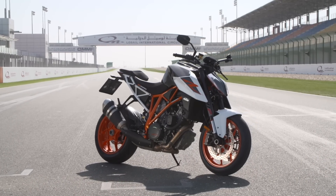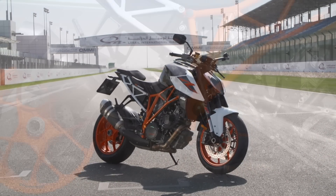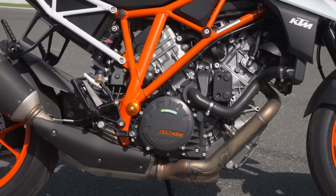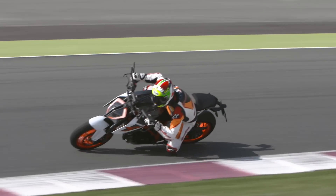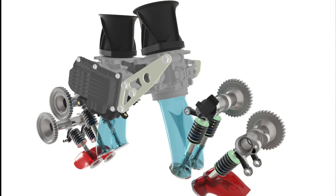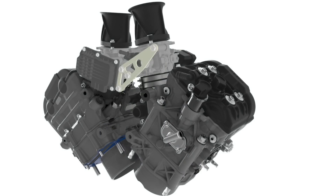The 177 horsepower KTM 1290 Super Duke R gets new lightweight titanium intake valves, a slightly reworked combustion chamber, new pistons, compression up to 13.6:1, and a 500 rpm higher rev ceiling. The intake funnels are now shorter and there are also intake resonator chambers mounted directly on the cylinder head, all helping to give a smoother low-rpm throttle response.